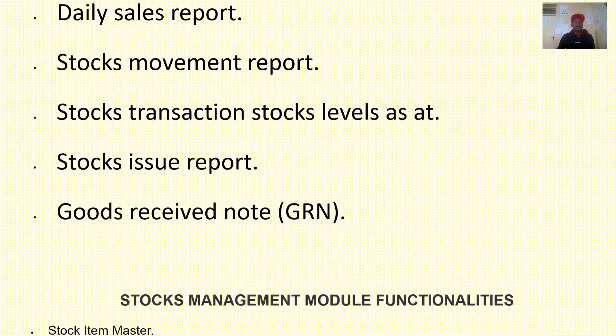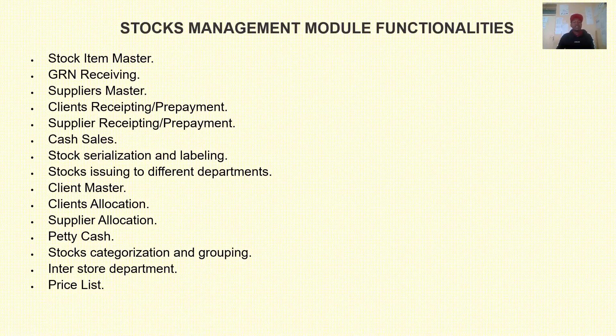You can also include goods received note. Additionally, the stock management module functionalities can include stock item master, client master, client allocation, supplier allocation, petty cash, price list, and more. You can come up with a system incorporating all these stock management module features.